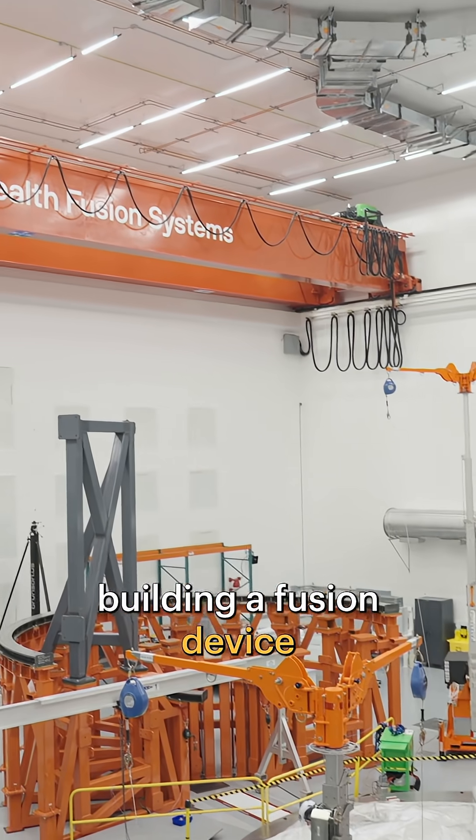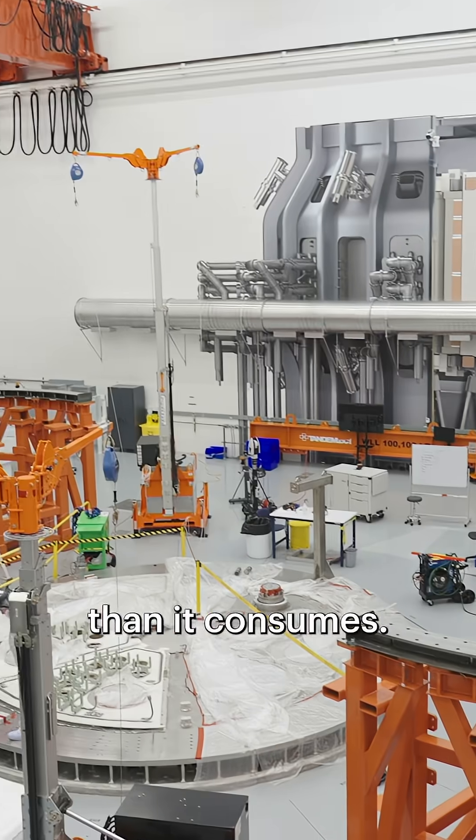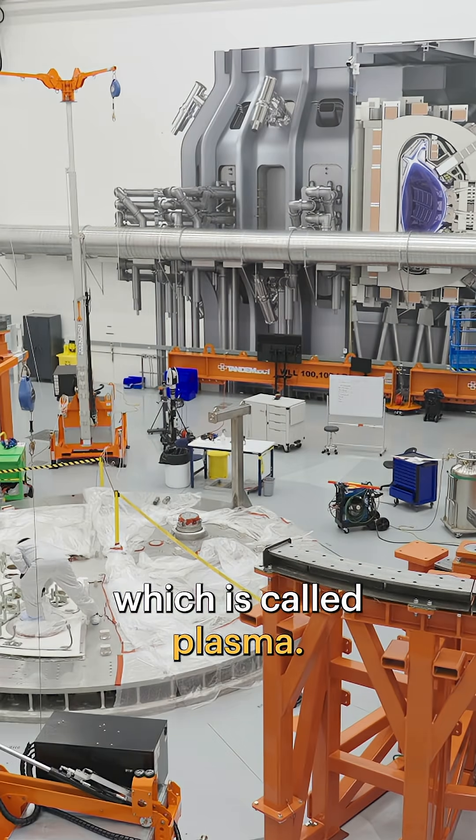The team at Commonwealth is building a fusion device called SPARC that will generate more energy than it consumes. To do so, they need to create the fourth state of matter, which is called plasma.